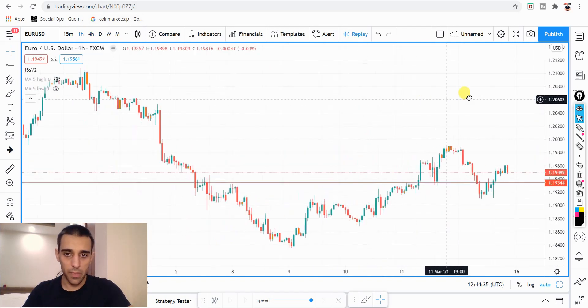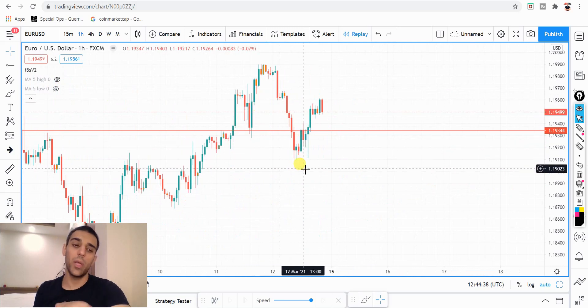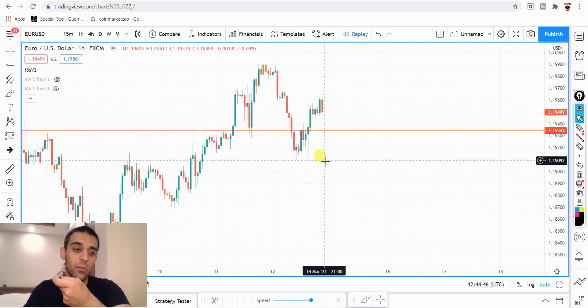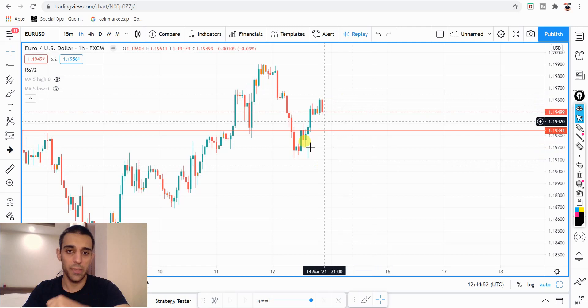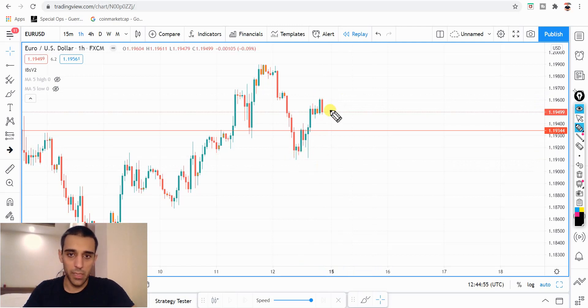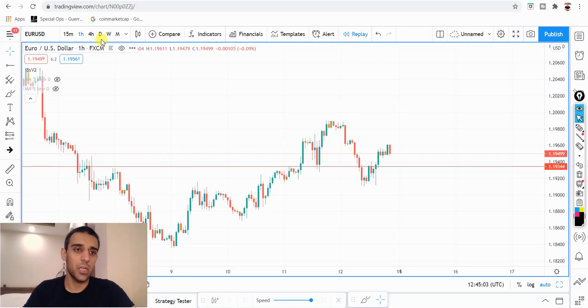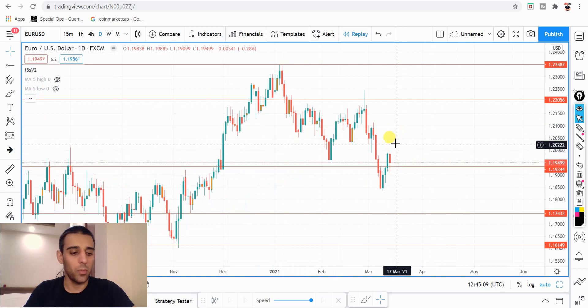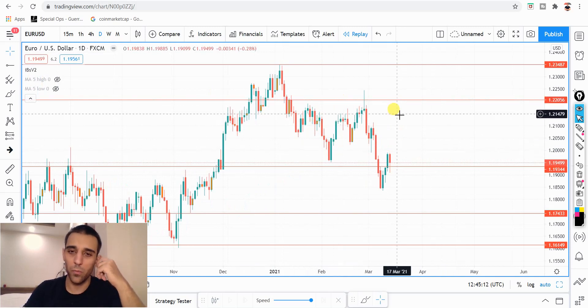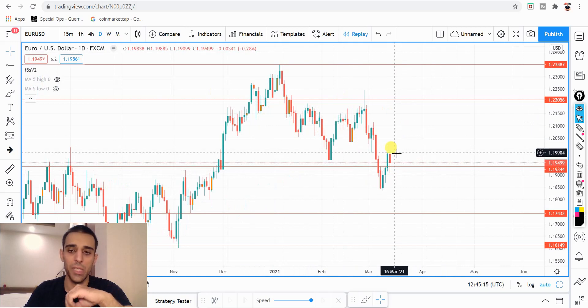Let me quickly go to the one-hourly time frame. I generally take my trades off the one-hourly time frame, depending on the trade, because the range gives me a tighter stop loss, and that gives me a good risk-reward on trades. I do want to see a definitely nice push down if I'm going to take on the short side. And if the price starts shooting up, I would want to see nice decent bullish candles, then I'll be looking for the buy side. But for now, I'll stick with the short rather than long — though that can, of course, change.